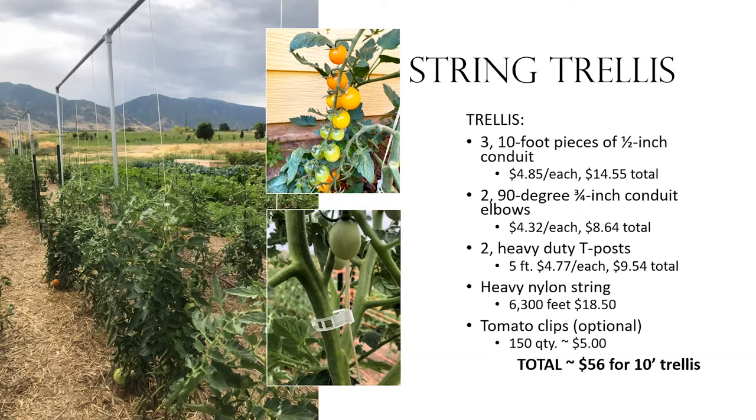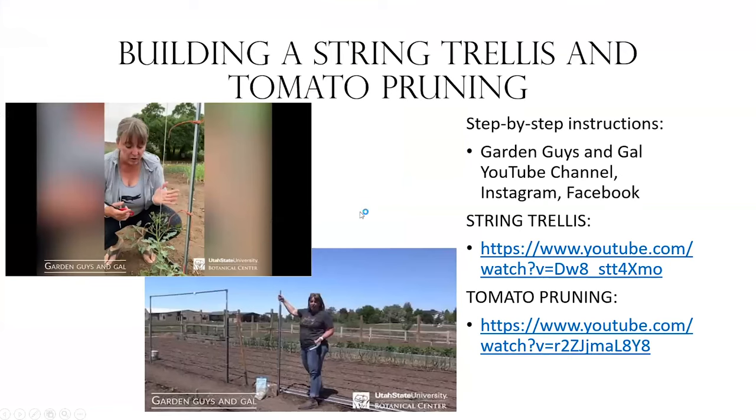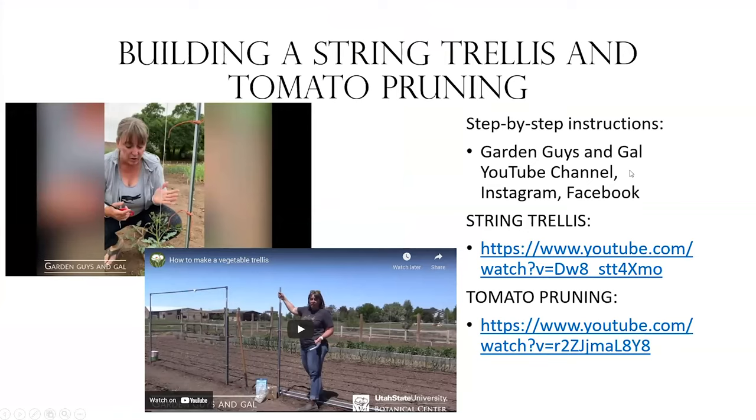We support the string trellis with two heavy-duty T-posts on either end and zip-tie the trellis to the posts. You'll need heavy nylon string and tomato clips — clips are optional; you can wind the string around the tomato as it grows, and if you want added security, clips are reusable too. It cost us about $56 for a trellis, which is a little pricey but reusable. You can go to Garden Guys and Gal on YouTube, Instagram, and Facebook to find the how-to vegetable trellis video and the pruning tomatoes video. I'll put those links in the chat.